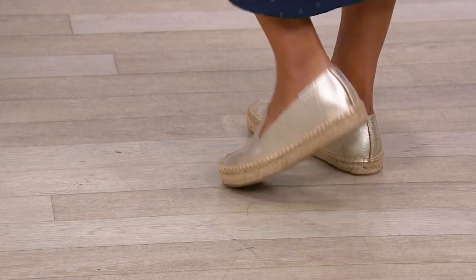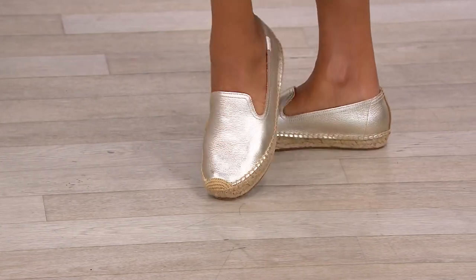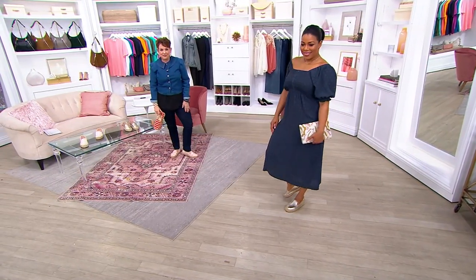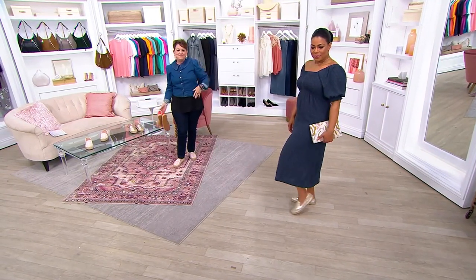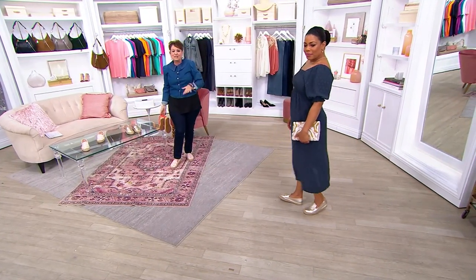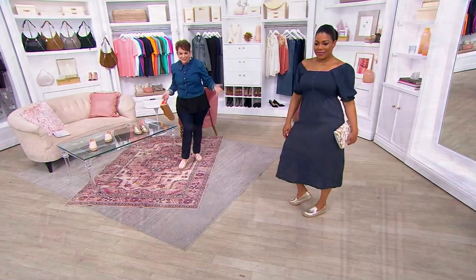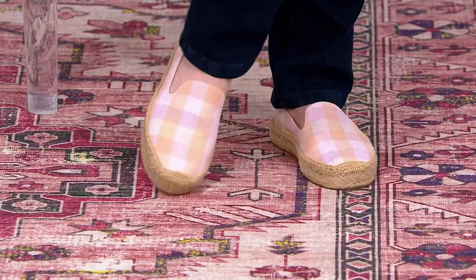These shoes are flexible. A lot of times when you have an espadrille, they're sewn together in such a way that they're really inflexible — but this one gives you that flexibility. I have the plaid on, which gives a very fun Easter-y, springtime look. Think of this with an Isaac little t-shirt dress and a cardigan — it's adorable. There's that coral plaid.